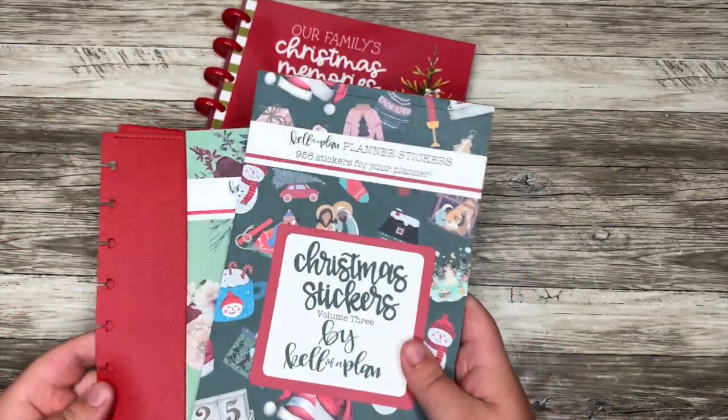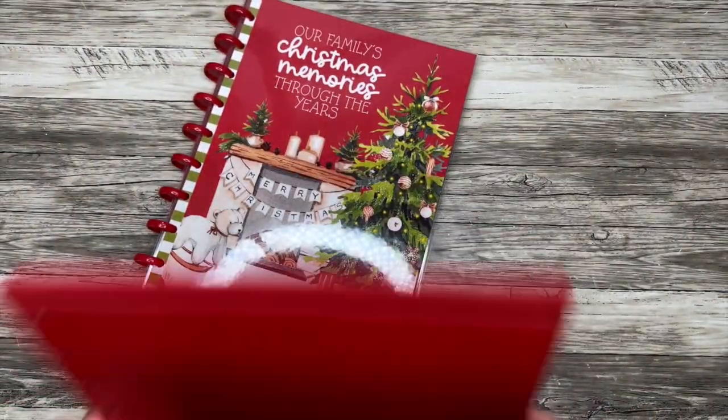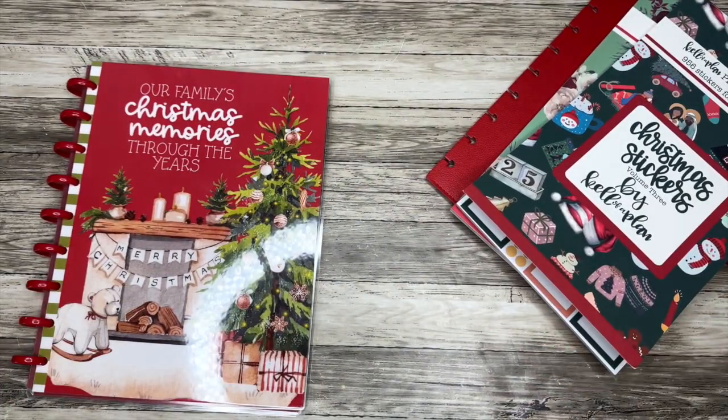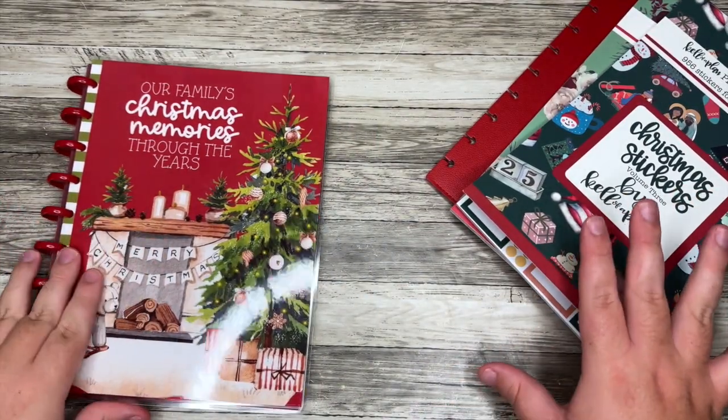I do have an affiliate link down below and I'd really appreciate it if you check that out when shopping. There's other fall and Halloween vibe stuff on her site too if you're still in that kind of vibe.